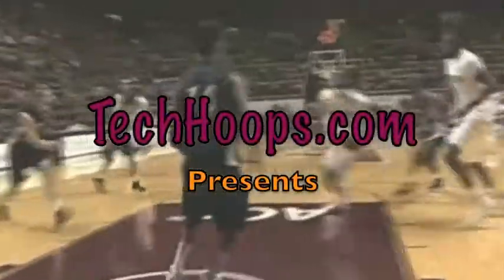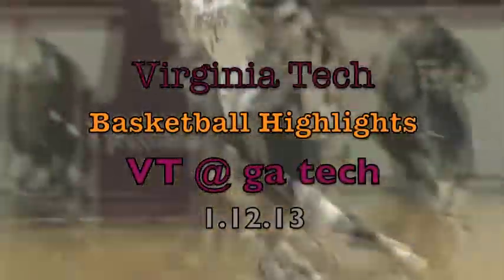These Virginia Tech basketball highlights are brought to you by TechHOOPS.com. On Saturday, the Hokies travel to Atlanta to take on the Yellow Jackets.